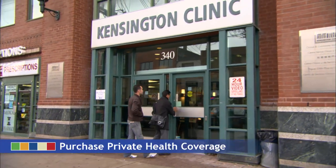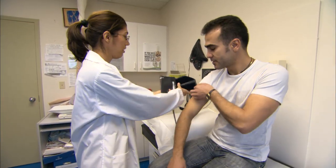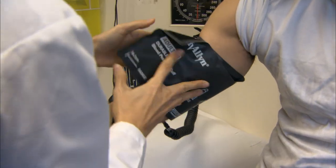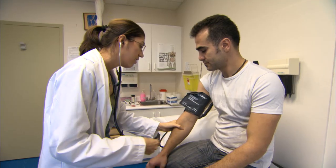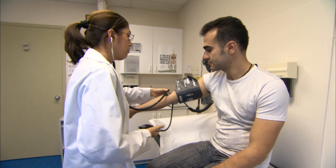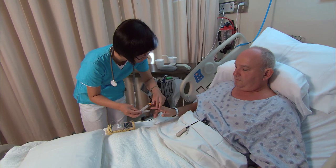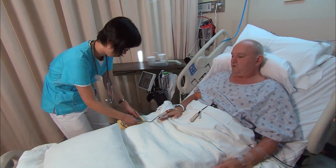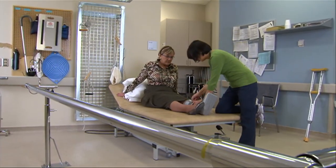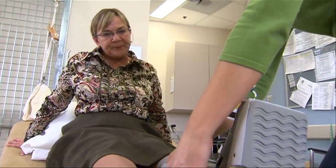Another step you can take to prepare for your arrival in Canada is to buy private health insurance. Canada has a universal health care system, designed to provide citizens and residents with access to health care paid for by taxes. But you should be aware that there is a waiting period before you're eligible to benefit from it. For that reason, you should buy private insurance to cover your first three months in Canada. This will take care of any emergency medical costs, should they arise, until you have access to government health insurance. If you're unsure whether you'll be eligible to apply for government health insurance once you arrive, check with the government of the province or territory where you plan to live.